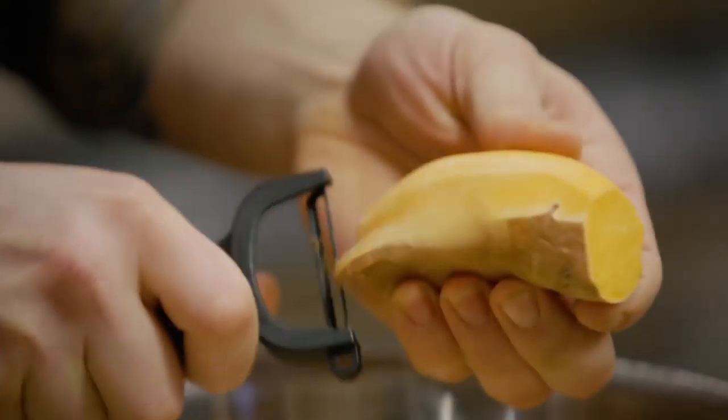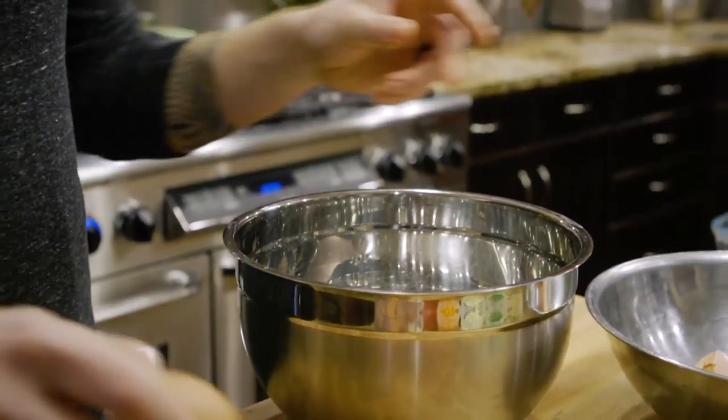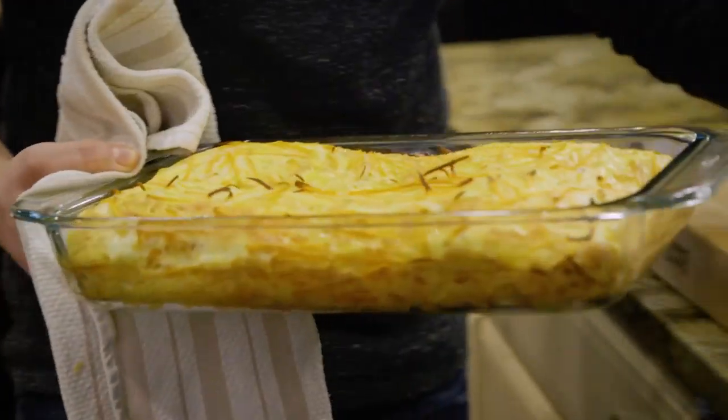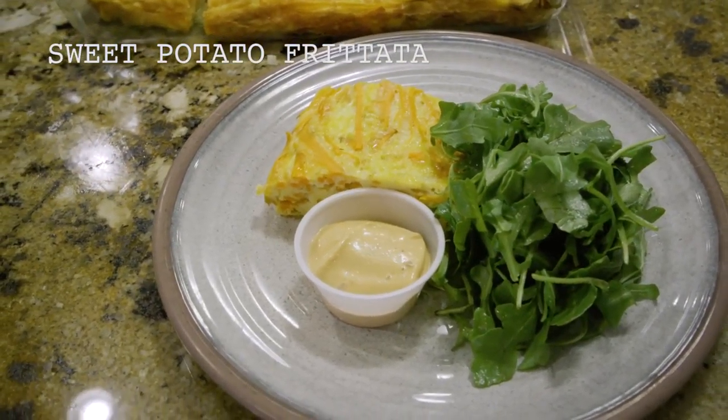I designed the breakfast frittata to give a nice healthy start to everyone's day. Sweet potatoes, eggs, pepper jack cheese — I think it's a great way to get started. We serve it with a side salad dressed in balsamic vinaigrette and a little bit of chipotle aioli.